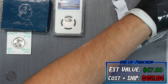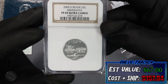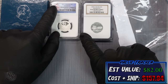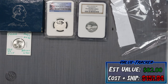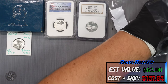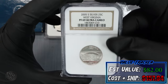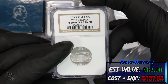Coin number four — another silver slab quarter, this time a 2005 Minnesota state quarter in PF69 Ultra Cameo. That's another $15 on the tracker. I actually like the label on this one. Keep in mind these are retail prices — if you went into a coin shop to buy these, around $15 is what you'd be looking at. Next up, another slab — a 2005-S silver West Virginia quarter, also PF69 Ultra Cameo.